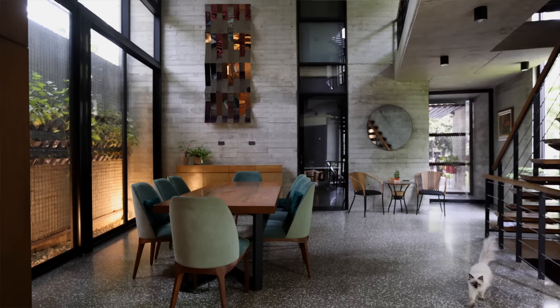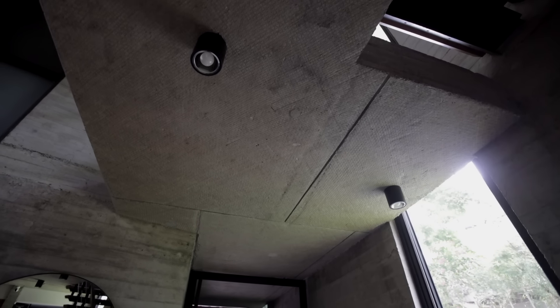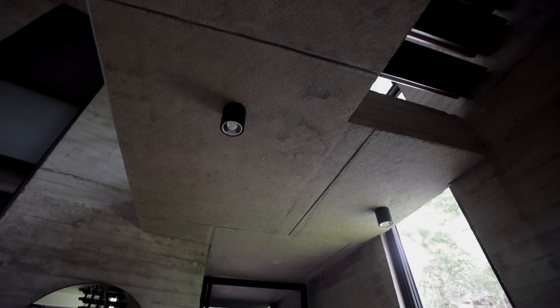This house particularly is an exploration of the potential of reinforced concrete, and also how that interacts with nature and also with the light.